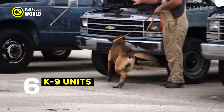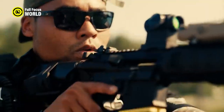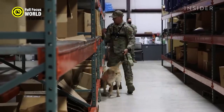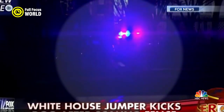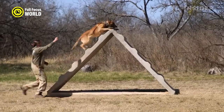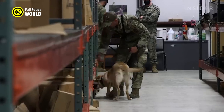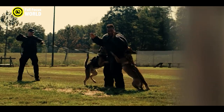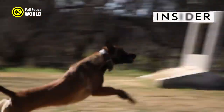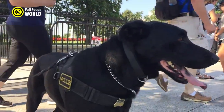Number 6: K9 Units. The Secret Service's K9 units are made up of highly trained dogs and their handlers. The dogs are typically Belgian Malinois or German Shepherds, and they're trained to detect a variety of explosives, including bombs, mines, and other devices. They're also trained to track people, search for evidence, and protect their handlers. The Secret Service K9 units are deployed all over the world and have been involved in some of the most high-profile security operations in recent history. They were there to protect President Obama during his inauguration, and they've also been used to secure events like the Super Bowl and the Olympics. These dogs play a vital role in keeping our leaders and VIPs safe.